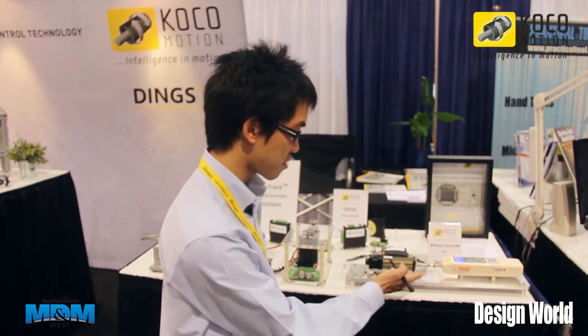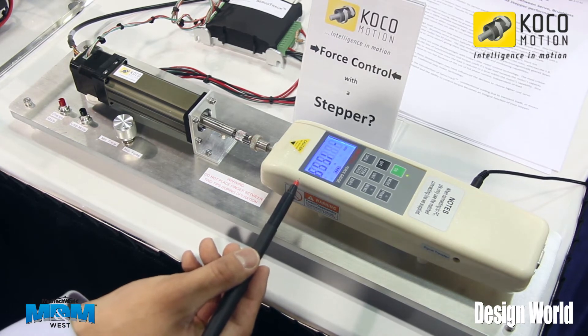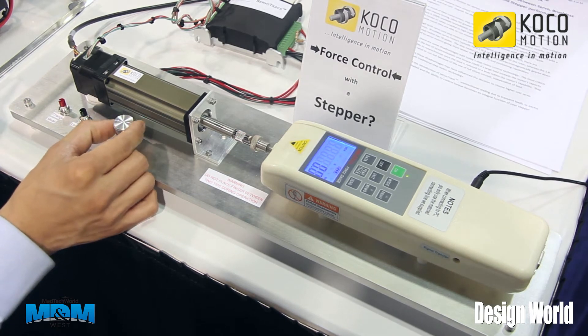Here in the demo, you can see the force that's being output through different IOs and a knob that controls the current, which controls the force of the linear actuator.